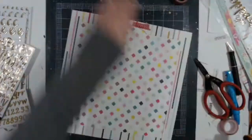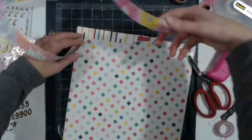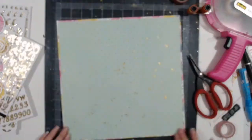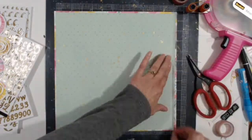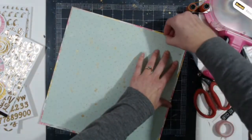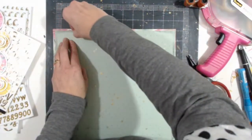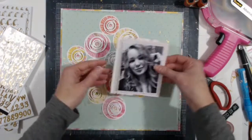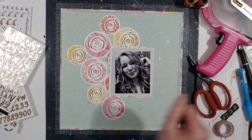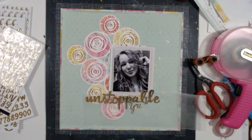I debated on whether I was going to sew on this layout. I was afraid it would take away from the center focus — I wanted it to be more center-focused, and I worried sewing would pull your eye away. I didn't have any minty green thread so it would probably have been white thread anyway. So I'm just going to leave it.